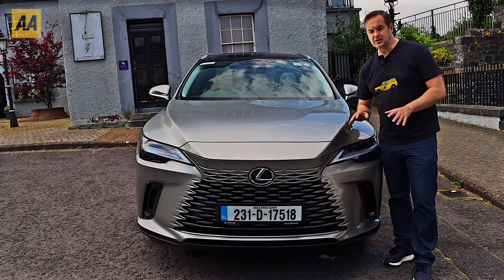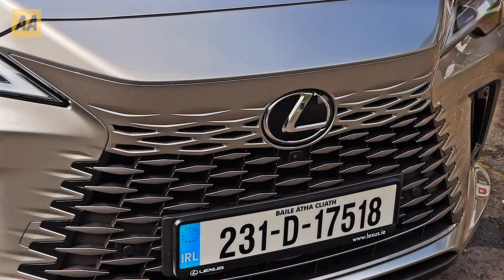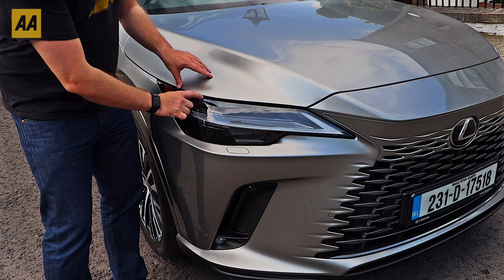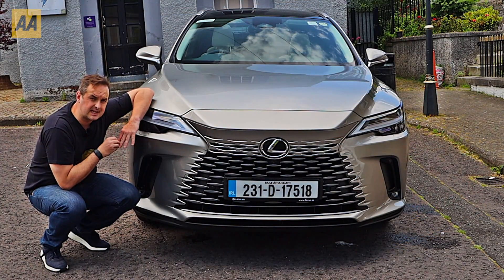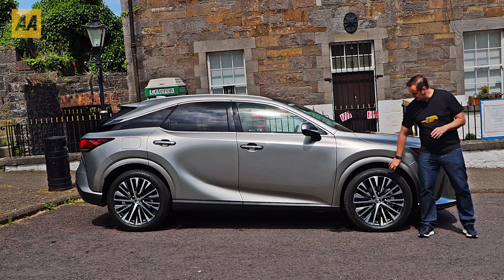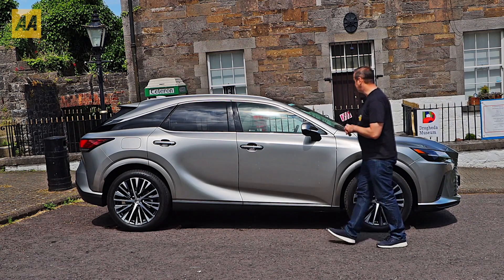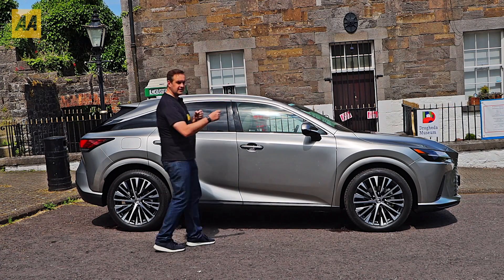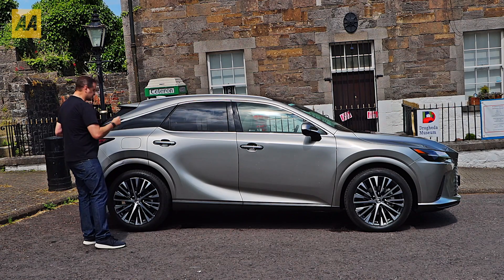At the front, the new Lexus next-chapter design language includes this huge grille which seamlessly integrates into the body of the car. There's also a new slimline headlight design and the front track of the car is wider by 20 millimeters. At the side, the first thing you'll notice are these 21-inch 20-spoke alloy wheels, which are really beautiful and come as standard on the RX 450h hybrid. This car isn't any longer than the previous generation, however it has a longer wheelbase.